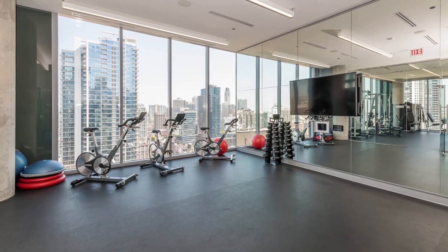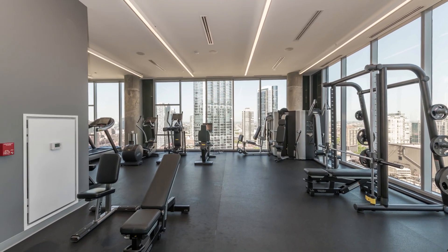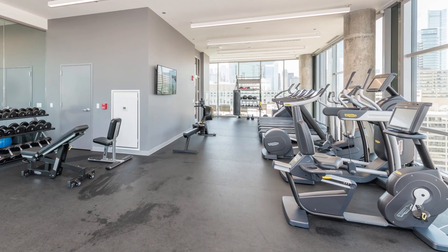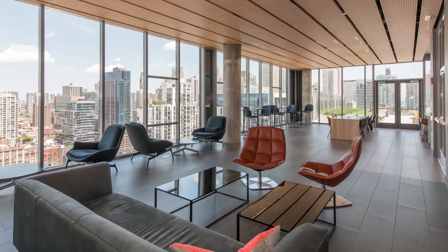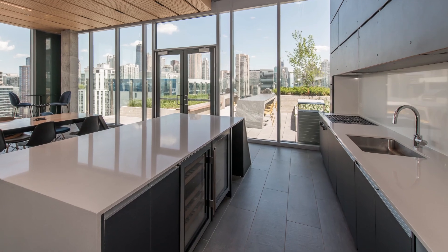The rooftop fitness center has a yoga studio, floor-to-ceiling windows, and a variety of strength training and cardio equipment. 311's rooftop also features a spacious resident lounge with a fully equipped demonstration kitchen.